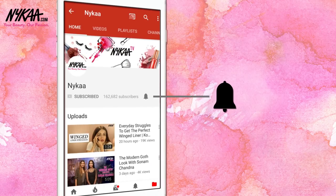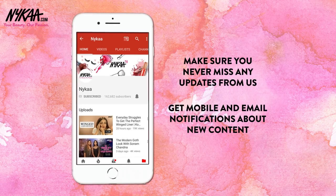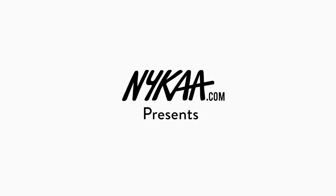Subscribe to Naika TV and press the bell icon to make sure you never miss an update from us. Hi guys, I'm Shreya Jain and today I'm on Naika TV talking about one of my favorite makeup products ever — highlighters. I will be telling you guys 10 highlighters which according to me are must-haves, broken down by different skin tones, textures, and undertones. Let's get started.